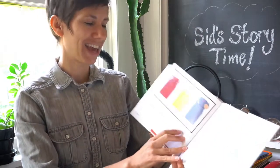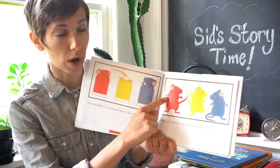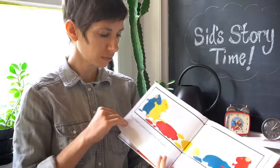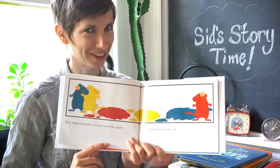They thought the paint was mouse paint. They climbed right in. Uh-oh, that's going to make a mess. Then one was red, one was yellow, and one was blue. They dripped puddles of paint onto the paper. The puddles looked like fun — that does look like fun.